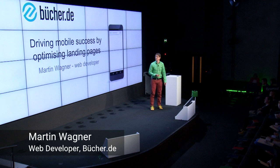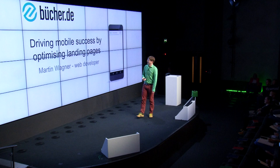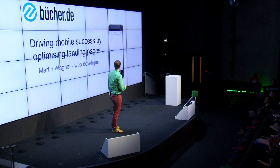Hello Dublin, I'm Martin, and I'm a web developer from a German company. It's a pretty small company called Bücher.de. It's a pleasure for me being here today, and I want to talk with you about driving mobile success by optimizing landing pages. We just had a great speech from Amar about what we developers should improve, and I will tell you what I did over the past years for making our website faster.